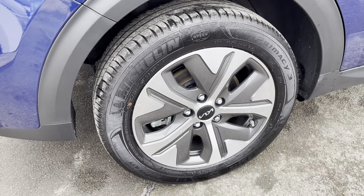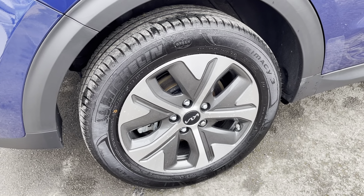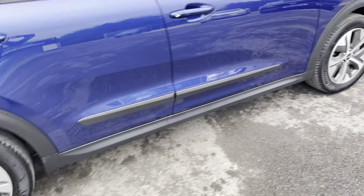The wheels here come with Michelin tires. All the tires are around seven millimeters of tread. That's a 17-inch alloy wheel.